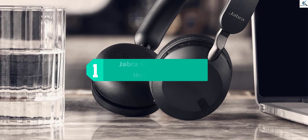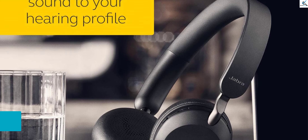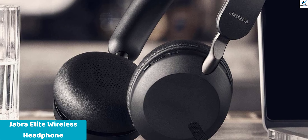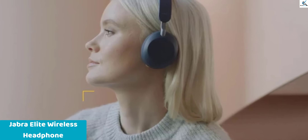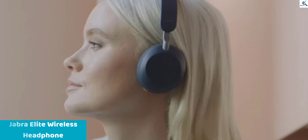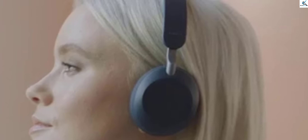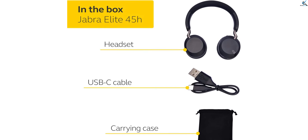And finally at number 1, we have the Jabra Elite 45H wireless headphones in titanium black. These on-ear wireless headphones offer an astounding battery life of up to 50 hours, ensuring uninterrupted enjoyment of your favorite music and podcasts. Equipped with advanced 40mm speakers, they deliver superior sound quality with rich, immersive audio. The compact, foldable, and lightweight design makes them ideal for on-the-go use, fitting effortlessly into your bag or pocket.